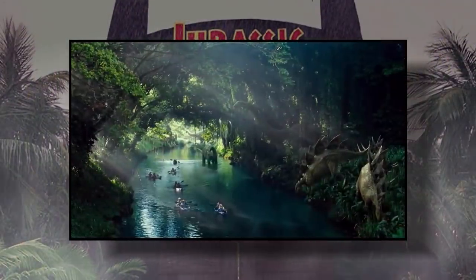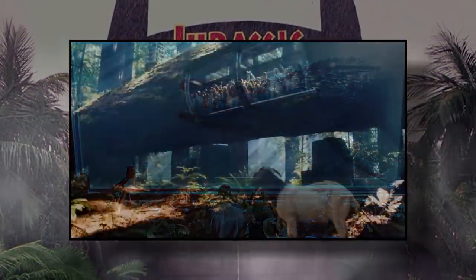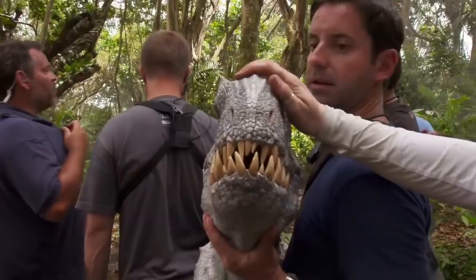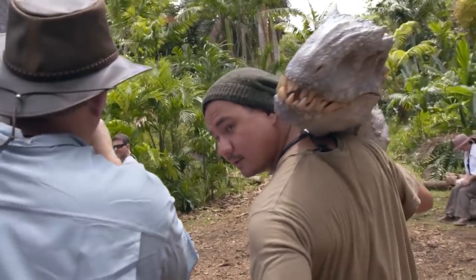Early on in development for the fourth film in the franchise, Colin Trevorrow went over a lot of different ideas for attractions that were going to be incorporated into the open park. In the final film, we get to see things like the Cretaceous Cruise, the Mosasaurus Feeding Show, and even the Lost World-inspired T-Rex Kingdom. This up-and-running park had quite a lot of different things for visitors to do during their stay on Isla Nublar.